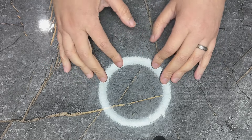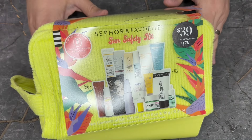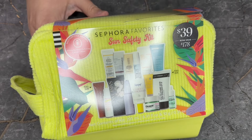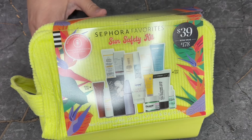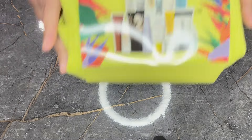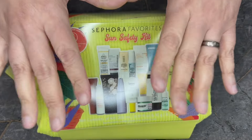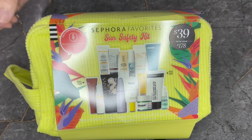I'm just going to jump right on in. From Sephora, I picked up the Sephora Favorites Sun Safety Kit. This is $39 and it says it has a value of $178. There are 15 items in here, so let's get into it.